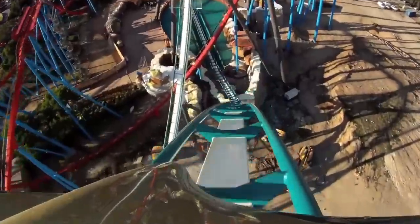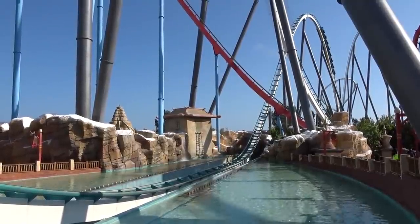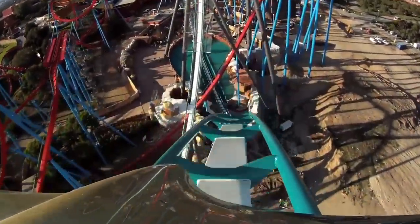You get a bit of interaction with Dragon Khan's first drop before you drop down into the splashdown element. What's quite different about the splashdown on Shambhala is it's not a real splashdown like Sheikra at Busch Gardens Tampa — with that, a piece of metal is attached to the train and causes the water to splash up. With Shambhala it's all fake: the train doesn't touch water at any point. It's actually fountains at the side that create the effect. It means it doesn't affect the speed of the train, whereas on Sheikra it actually slows the train down and acts as a brake.